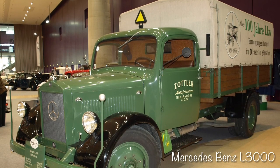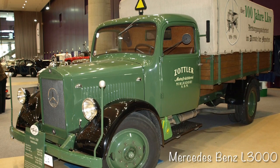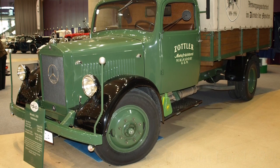Some sources state that the L-3000 truck was imported as well. However, most period photos and footage seems to show the L-2000, although it is extremely difficult to tell the difference between the two, especially if looking at just the chassis.